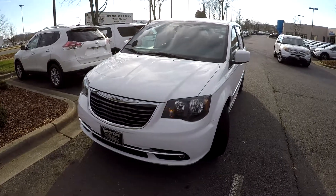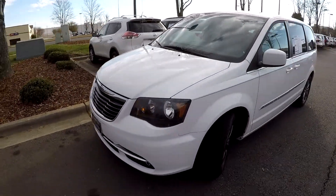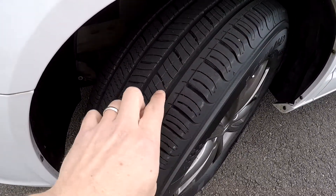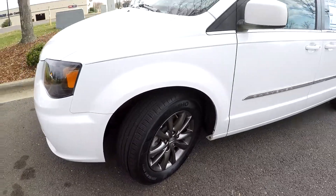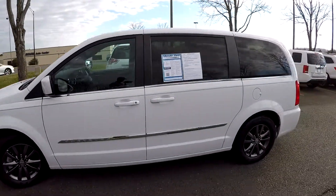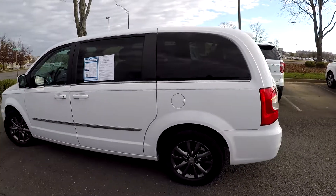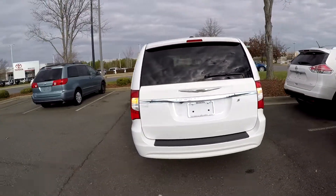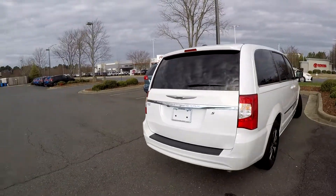Today we're at Honda Cars of Rock Hill doing a walk around on a 2015 Chrysler Town and Country. We start right up front checking our tires — brand new, you can still see the nubs. There's a nice set of alloy wheels, and as we come around the exterior on this white van, we're just looking for any dents, dings, or major scratches. Everything looks good on the driver's side with no signs of any damage.